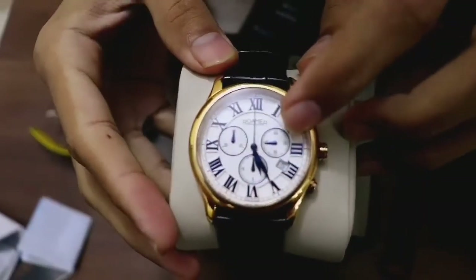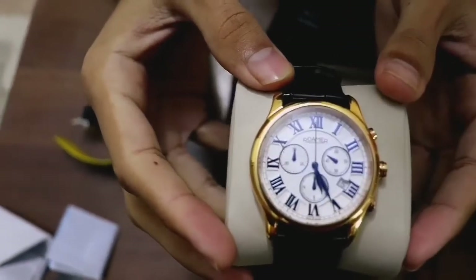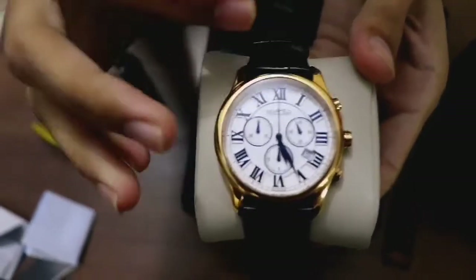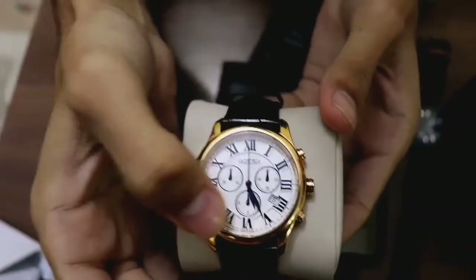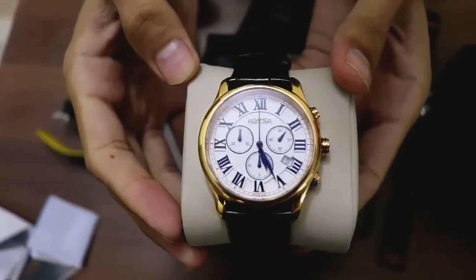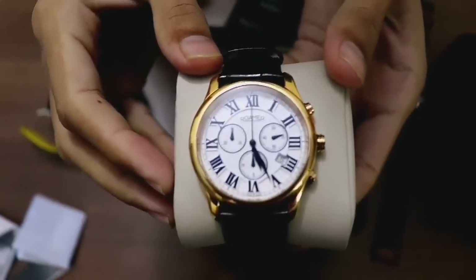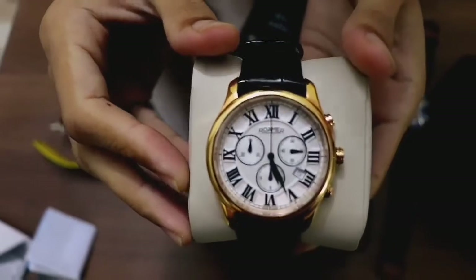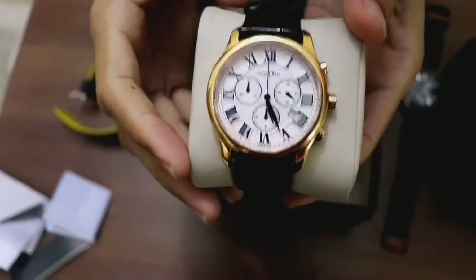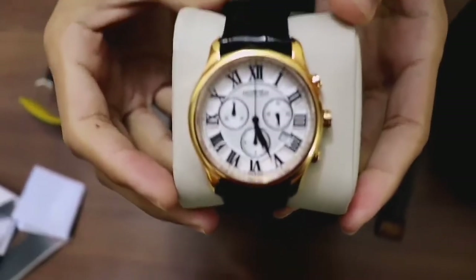The dial has three sub-dials. The sub-dial at three o'clock is for counting the seconds. The sub-dial at six o'clock is for the hour counting of the stopwatch — this watch has a stopwatch function. The sub-dial at nine o'clock is for the minute counting of the stopwatch. You can also see a small date window at four o'clock for displaying the date.